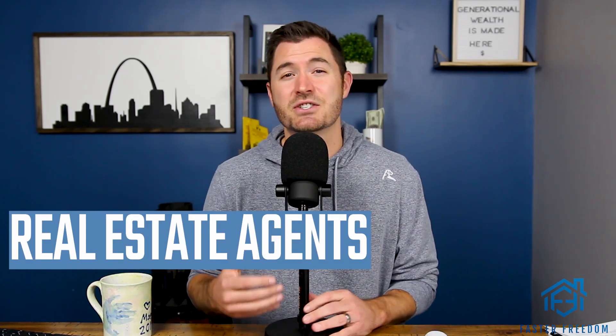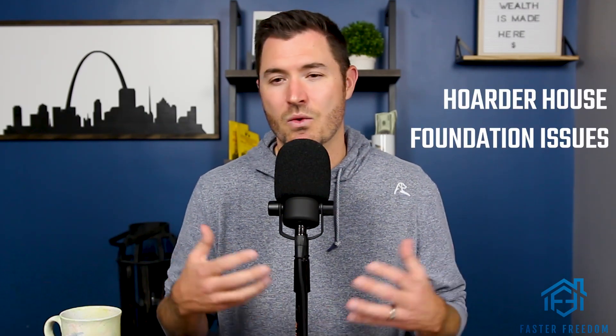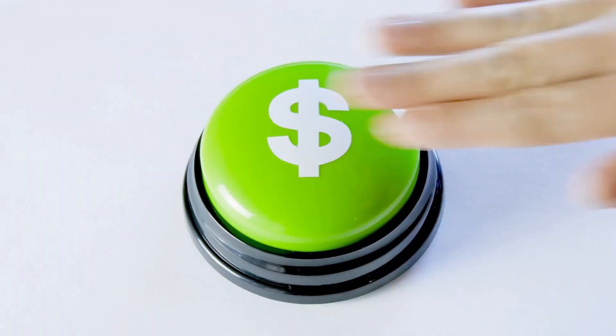Our number one source for finding free leads and free deals is real estate agents. Real estate agents come across a lot of properties a year. Most of them are the normal variety — retail-ready houses that get multiple offers and go over asking. But they do usually come across a few distressed houses: a hoarder house, a house with foundation issues, a client going through foreclosure, or someone who needs to sell fast for cash. Those are the type of real estate agents you need to get to know. Contact all the realtors you know, look them up online, call the billboards you see, and ask to be put on their buyers list. Tell them you're an investor and explain how you can be the easy button.